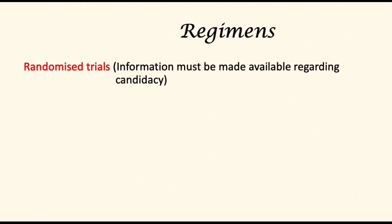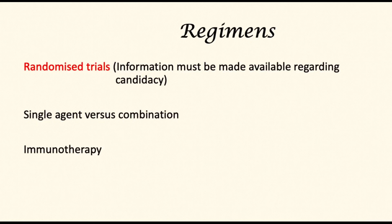Increasingly, evidence suggests that combination chemotherapy using more than one agent is more effective in prolonging life, but perhaps at the cost of increased toxicity. The decision regarding choice of chemotherapy — whether combination or single agent — requires experience and an understanding of the patient's physiology as well as their preferences.